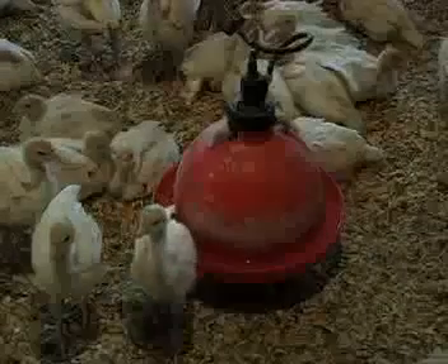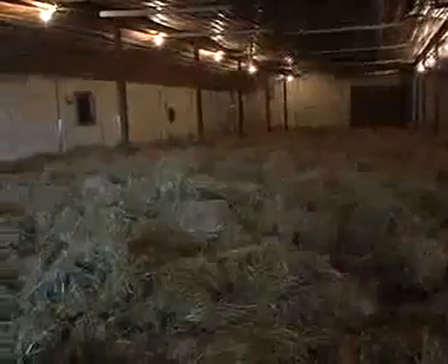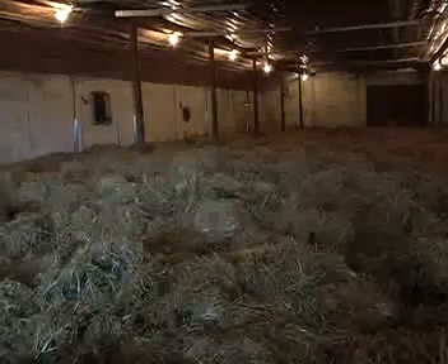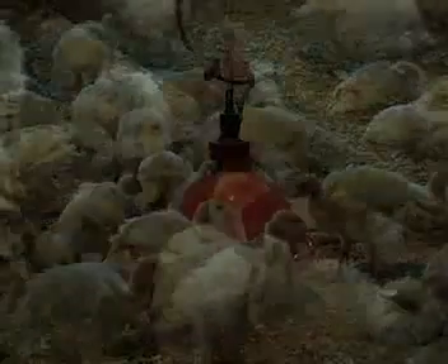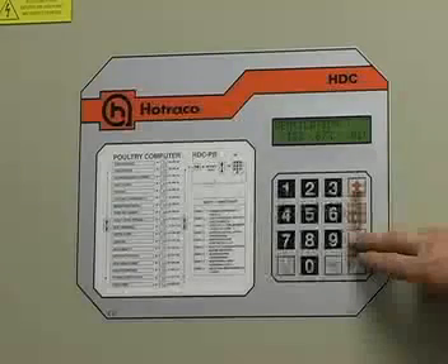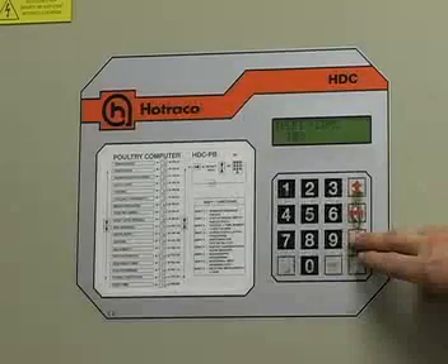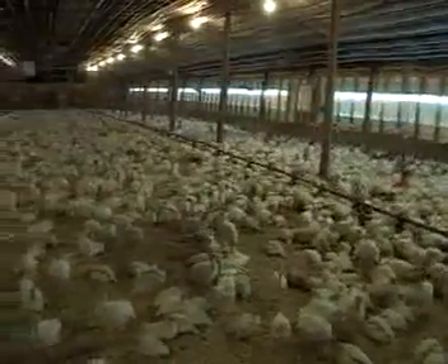Poults are transported from the hatchery in environmentally controlled trucks and arrive at the farm within 24 hours of when they were hatched. The barn is warmed well ahead of when the poults arrive so the bedding is warm. Turkey poults are vulnerable and require extra attention to prevent stress which can hinder their growth. Poults are kept close to feed, water, and brooder stoves which provide supplemental heat. Heat and ventilation are constantly monitored by high tech computer systems to ensure the turkeys are comfortable. Air is circulated so that birds have a clean air supply, and in the winter, air must be heated before it enters the barn. The barn is kept very warm until their down is replaced by feathers.